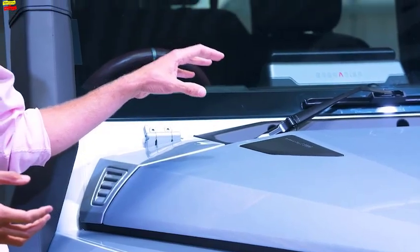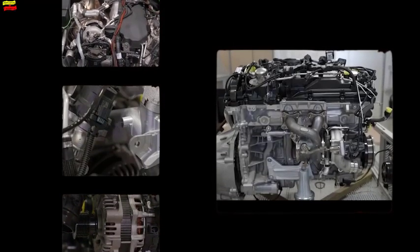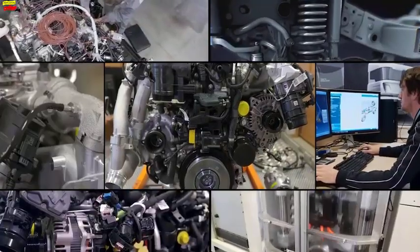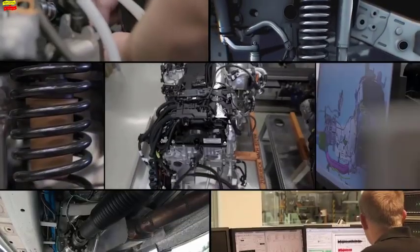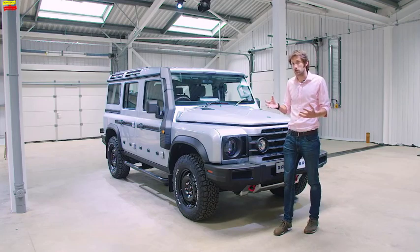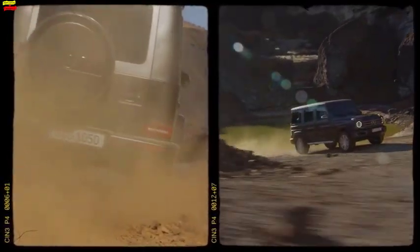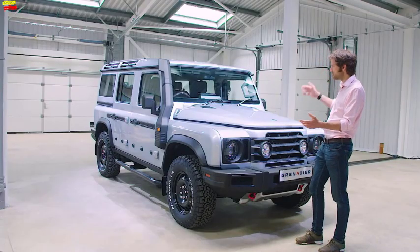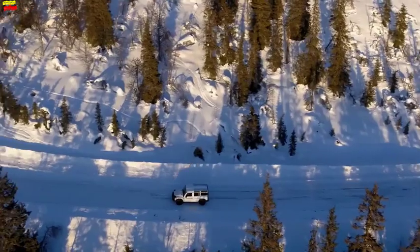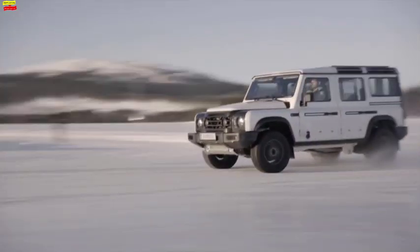Under the bonnet it's powered by BMW - you've got a choice of engines: the B57 or the B58. The B57 is a straight-six diesel, the B58 a straight-six turbocharged petrol. Interestingly, they've set up the company by partnering with specialists rather than doing it all themselves. BMW for the engines, ZF for the gearbox, Carraro for the axle, and Magna for the engineering underneath - the same company that has done the G-Wagon. Final pricing hasn't been revealed yet but is expected to start at around £45,000, with hopes to sell between 25 and 30,000 a year.